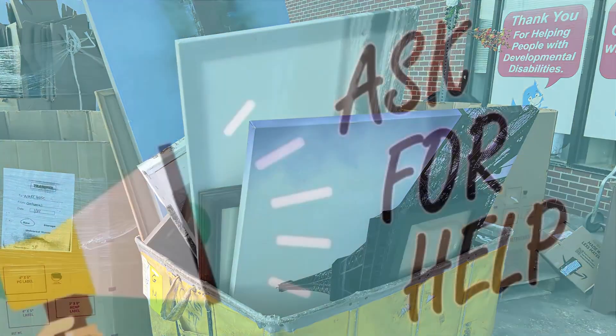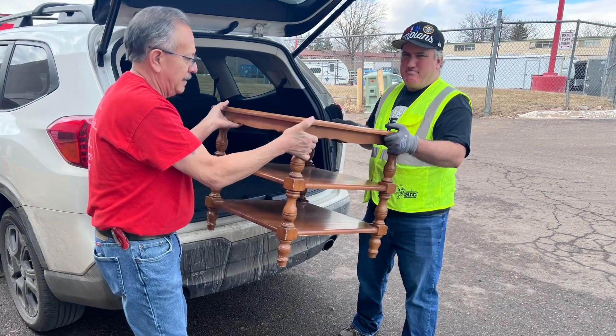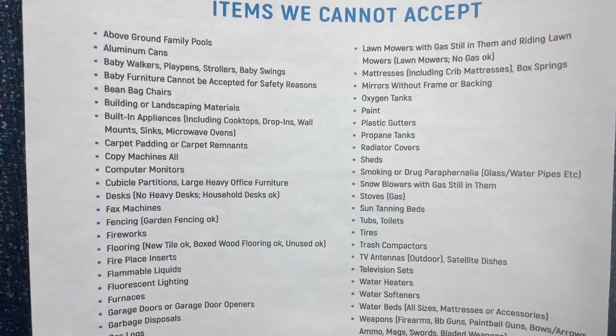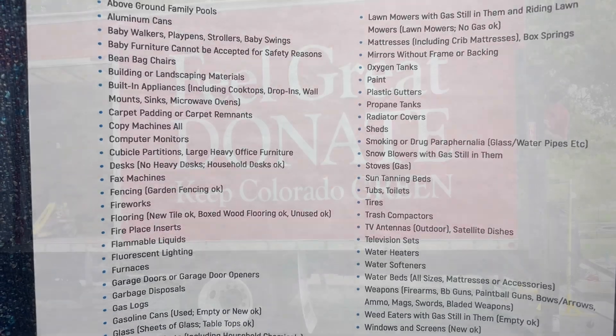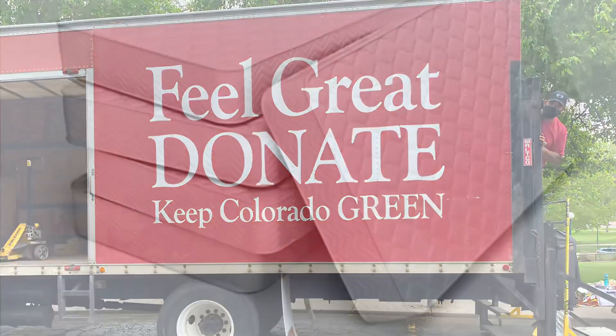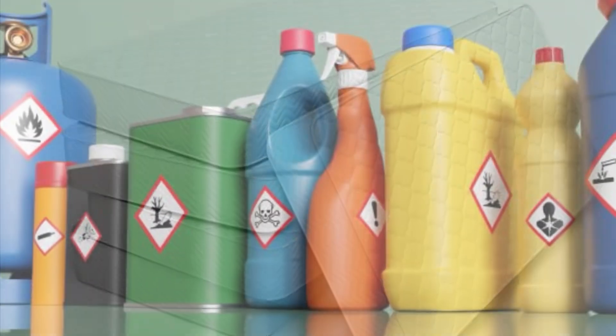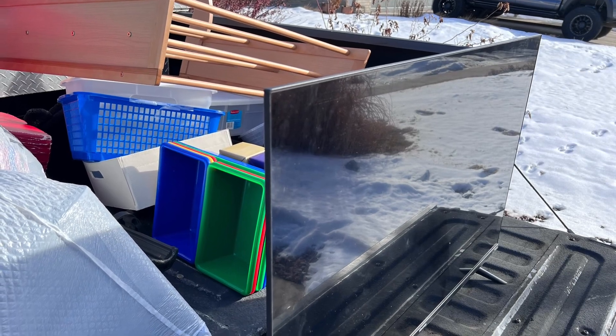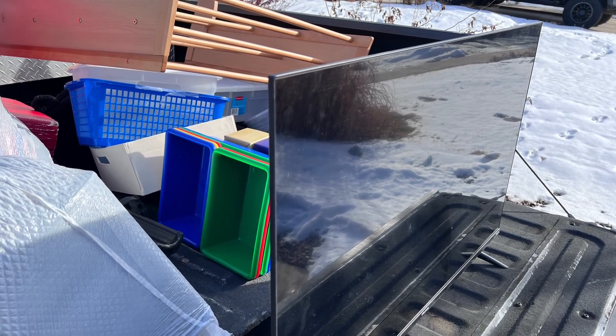Let's talk about big items. Never attempt to unload large items by yourself — always get a team member to help. You will be provided with a list of items we cannot accept. Most donors are aware of this list and won't drop off these items. However, if a donor pulls up with a mattress, hazardous materials, tires, or television monitors, you will need to politely inform them that we are not able to accept these items.